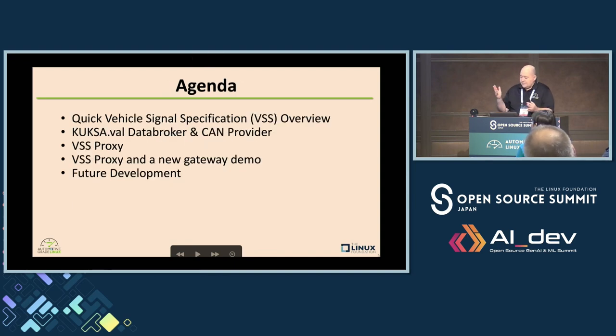This talk will give an overview of what the VSS vehicle signal specification is, the Kuksa.val data broker that we're using to do VSS and its CAN provider, the proxy that we put together for the gateway, and the demo itself. Then I'll finish up with some talk of the future developments we could do around the gateway demo and VSS.